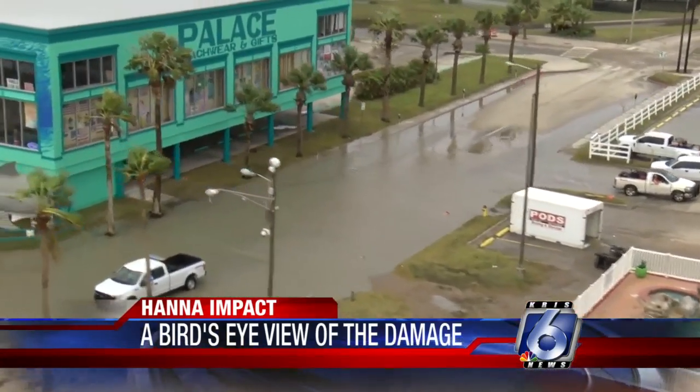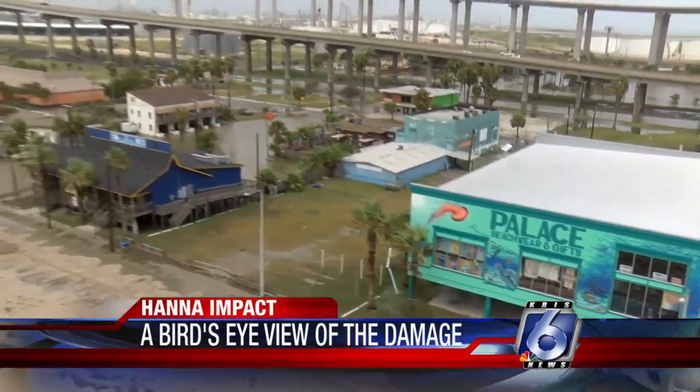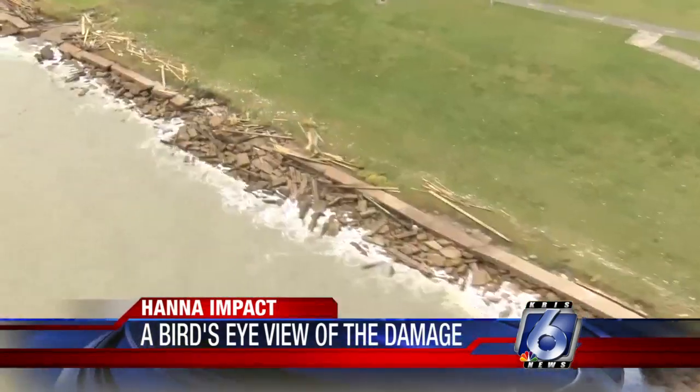And there's also something we're quite used to seeing — a flooded North Beach. Something that there wasn't: reports so far of anyone getting hurt or killed.